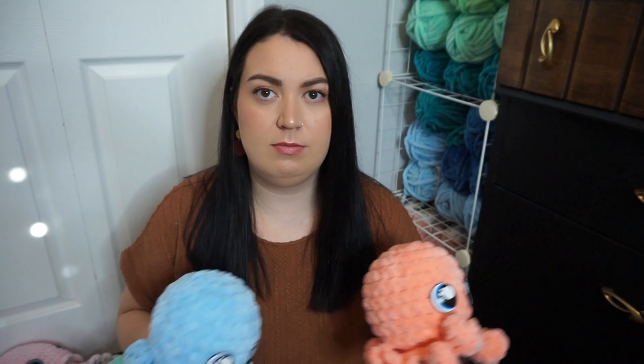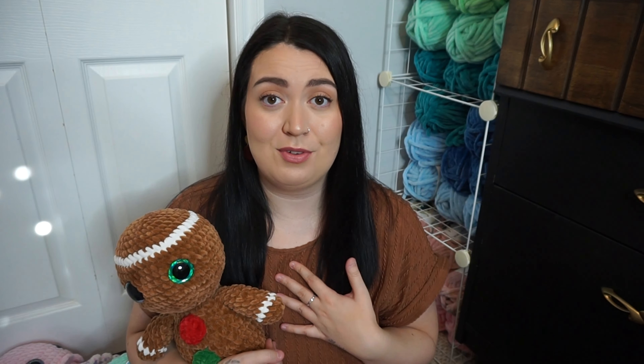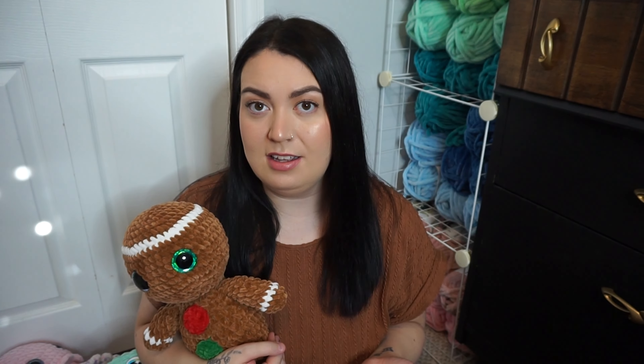Now I'm on to all of the octopuses — I have so many of these, so let's go ahead and count. One, two, three, four, five, six, seven, eight, nine, ten, eleven, twelve, thirteen, fourteen. So I have fourteen of these ready — that is actually a lot. I didn't realize I had that many, but I've been trying to use up this thicker yarn that I have, so I just went crazy making these over the last week or two.